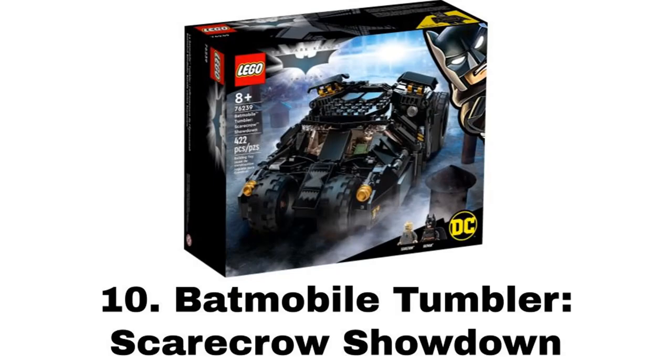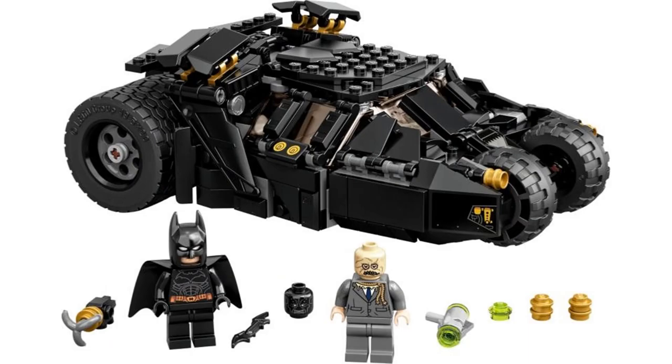Number 10 is the Batmobile Tumbler Scarecrow Showdown. Overall, LEGO DC was pretty weak this year and previous years before this, and this is my favorite set for DC this year. Nothing else really interested me. Even this set is just okay to me, and that's why it's at the bottom of the list. Not all of it is the set's fault — I'm not that big a fan of the Tumbler in general, but it's still a good set.